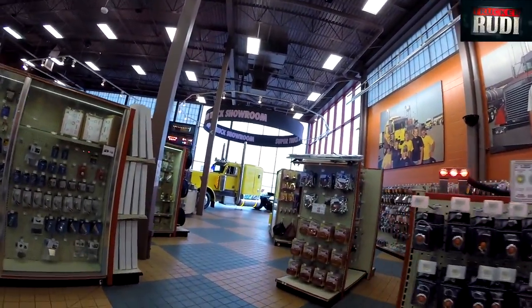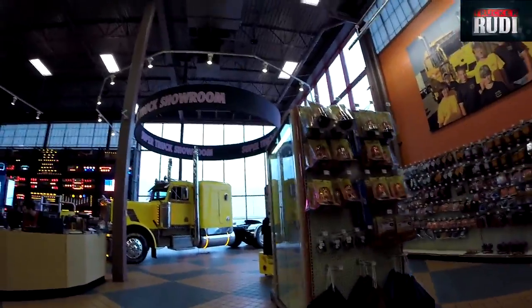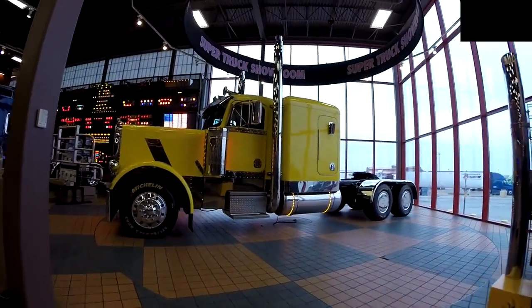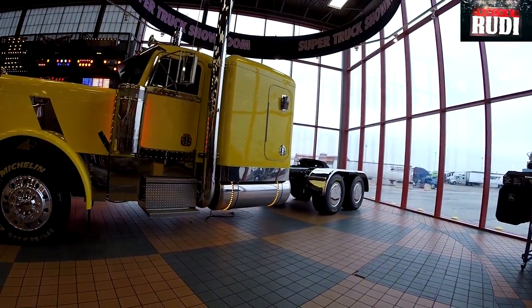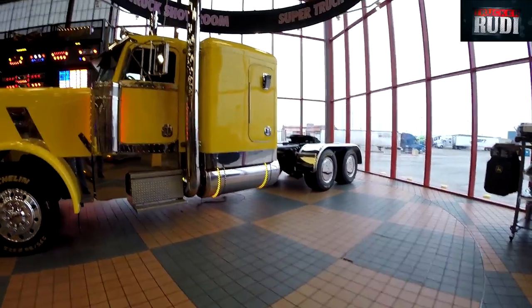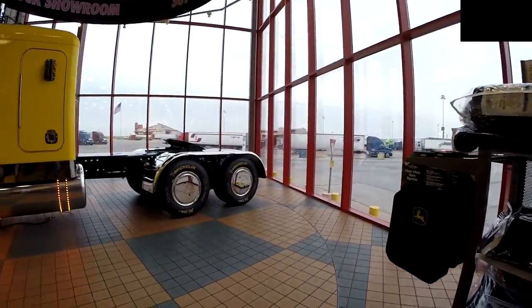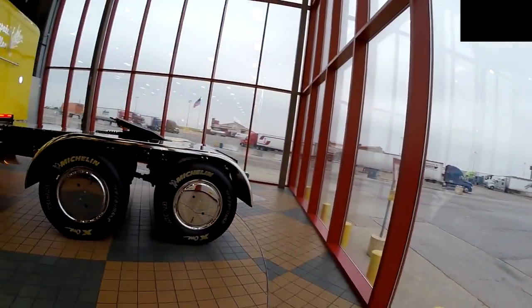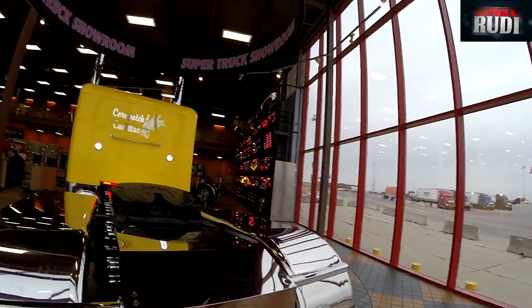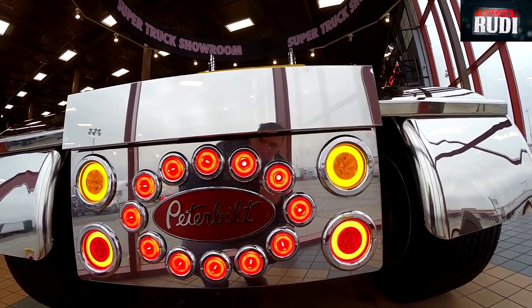They got the Peterbilt here on a rotating, spinning thing. That's a gorgeous, gorgeous Peterbilt. I know it might be a little bit boring here the odd time, but look at all these lights. It's so chrome, it's so nice — you can even see yourself in there.